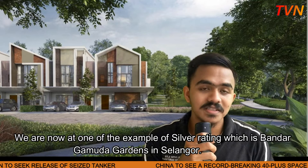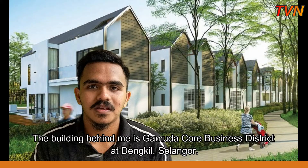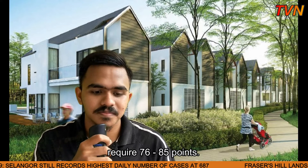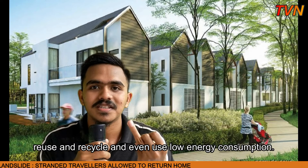Look at this place — there are many plants here. It is to make this building more eco-friendly. Now let's see the example of the next rating, which is Gold Rating. The building behind me is Kamuda Core Business District at Dengkil, Selangor. In this rating, the required points are a little higher, with 76 to 85 points. This district is a business district, and the reason why it is Gold Rating is because it applies the 3R principle: reduce, reuse, and recycle, and also uses low energy consumption.